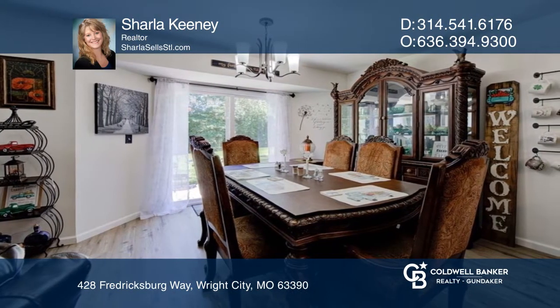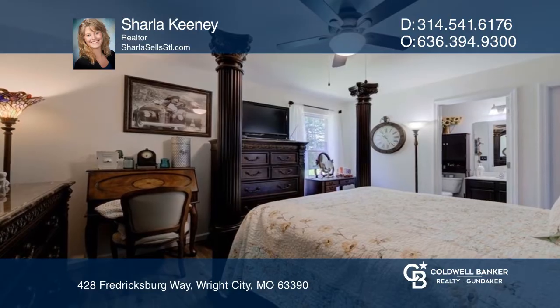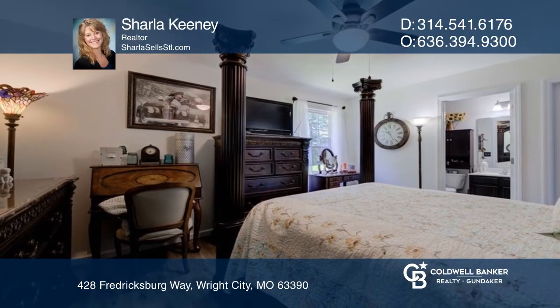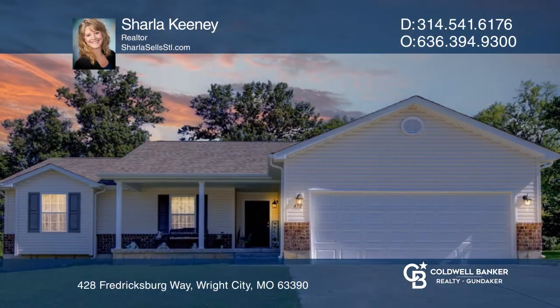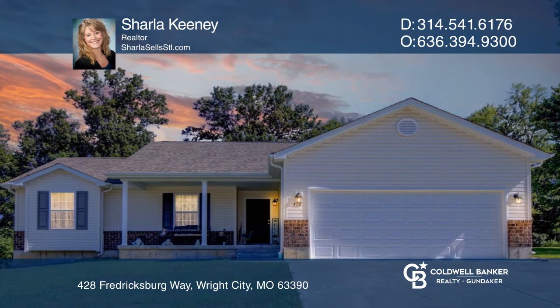Vinyl plank flooring throughout, main floor laundry, a full unfinished basement with rough-in for a bath, and an egress window just waiting for your personal design. Take the first step to buying your new home by calling Charlecchini.